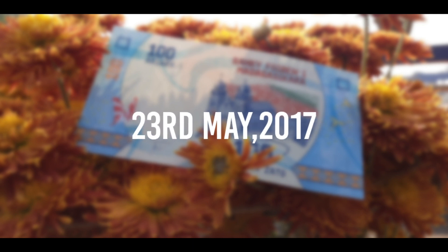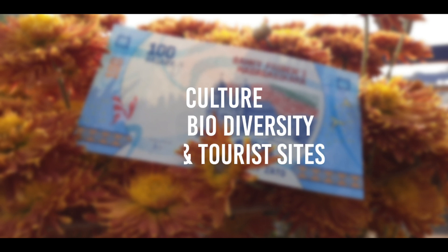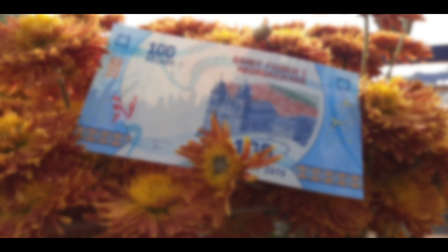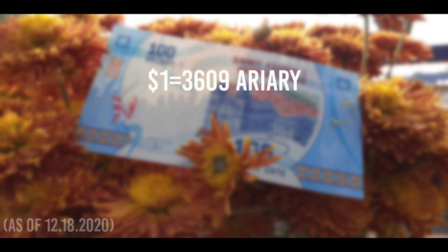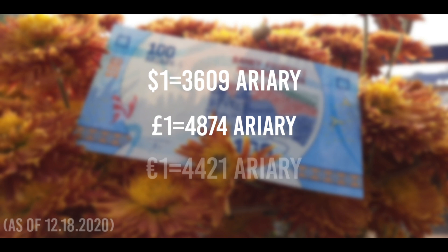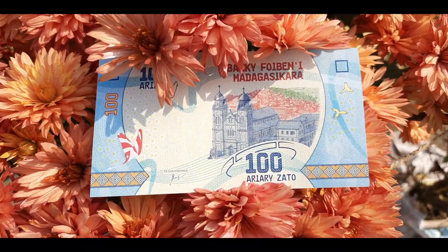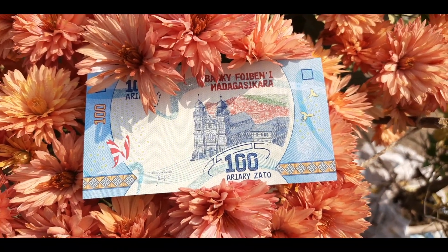The Central Bank of Madagascar launched a new range of banknotes on 23rd May 2017. This series highlights the culture, biodiversity, and tourist sites of Madagascar. When it comes to exchange rates, one dollar equals 3,609 Ariary, one pound equals 4,874 Ariary, and one euro equals 4,421 Ariary. Today I have got the 100 Ariary banknote from the latest series.